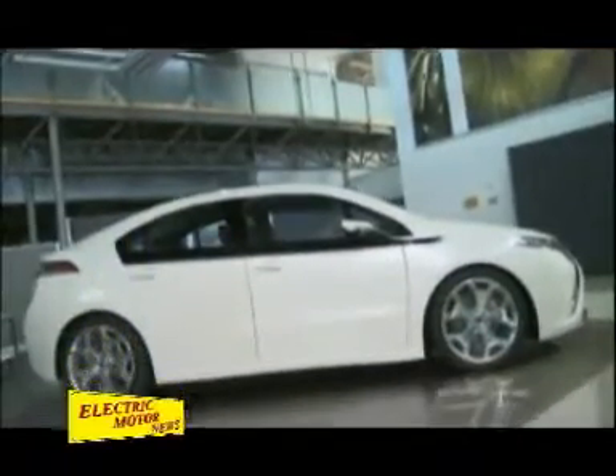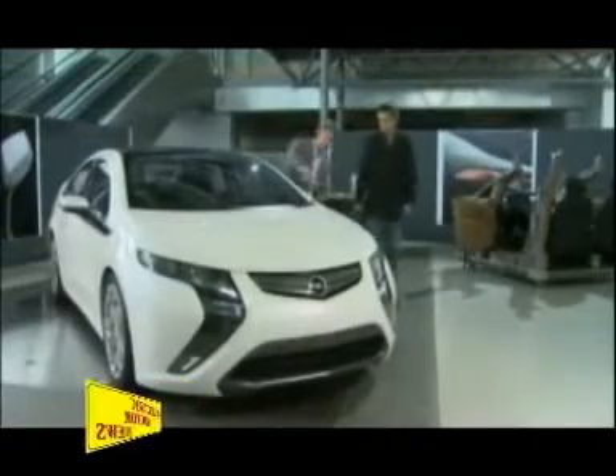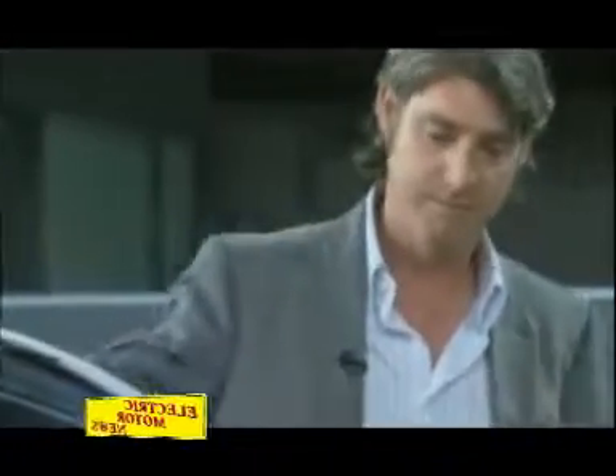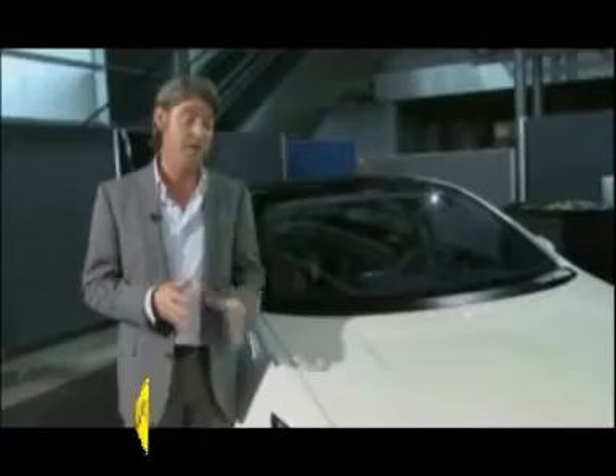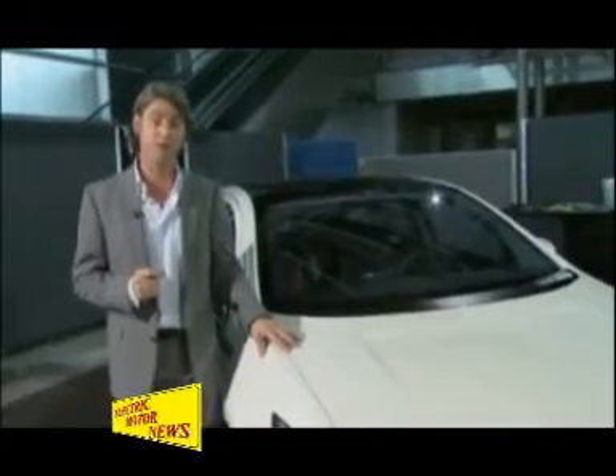The new Ampera with its wonderful combination of modern technology and comfort four seats is ideally suited for a European customer. The new Ampera is going to change the game for electric family cars.